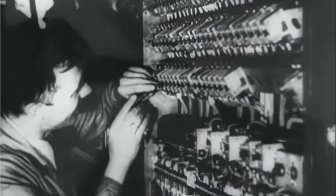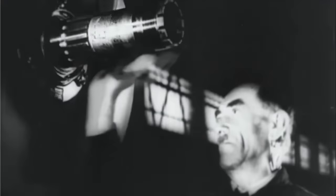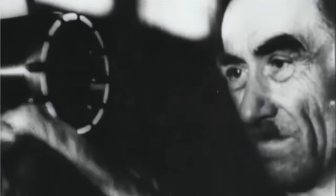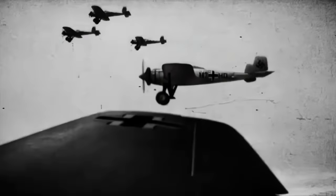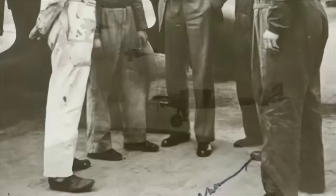The very first Stuka produced was made in secret at the Junkers factory in Sweden. But the Stuka's introduction to service was held up by problems in development. Herman Polman, the Stuka's designer, had also worked on the K-47, and he chose to adopt much of the earlier aircraft's layout, including its twin rudder tailplane.